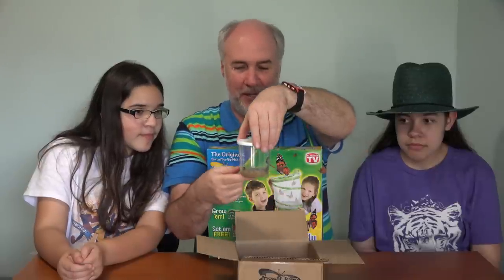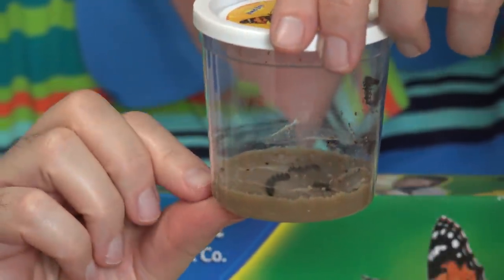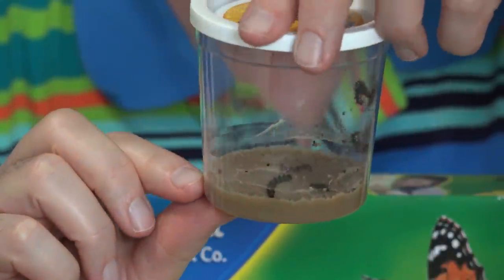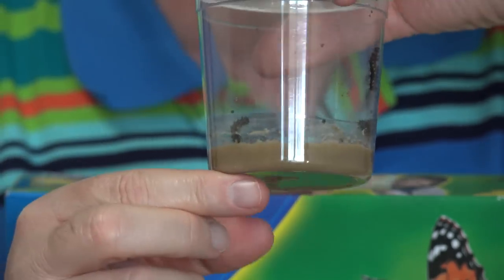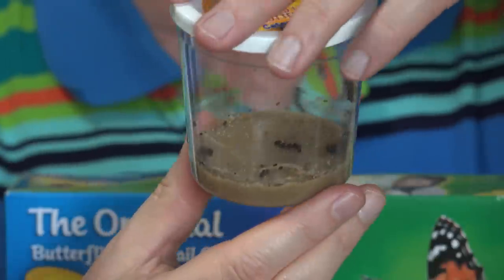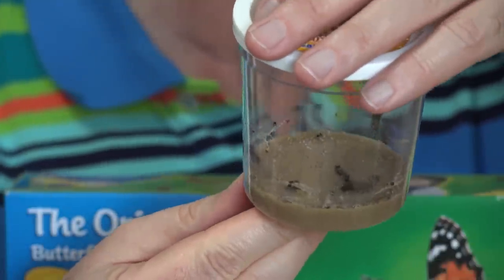Oh, they're so small. Oh, and they're crawling around. So here they are. Now, what's this on the bottom? Somebody was telling me. Food. Peanut butter? That's my guess — it does look like peanut butter, but I still know caterpillars eat that. It's probably mulched up leaves and stuff, don't you think?